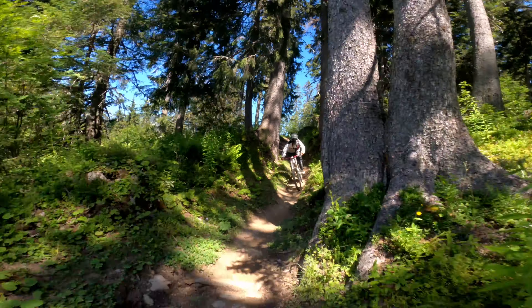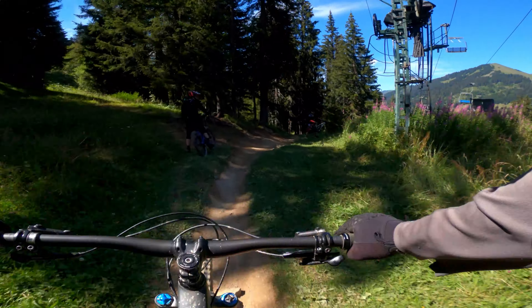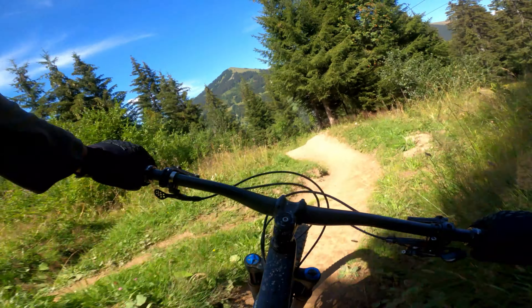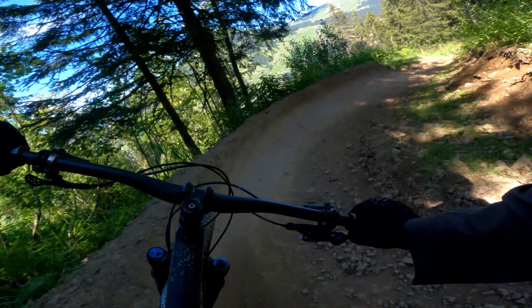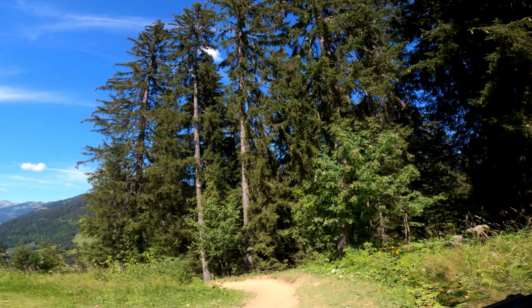That just leaves us the black trail to look at, the entrance to which you can find just after the road gap. How hard is the black trail? Well, the answer is very hard indeed. This trail is pretty damn gnarly in places, and although I made it down, my approach didn't deliver a great deal of flow. The features were so far out of my league they weren't even worth contemplating.